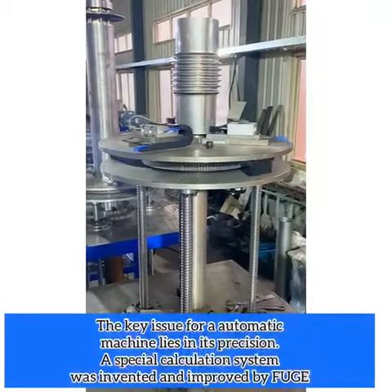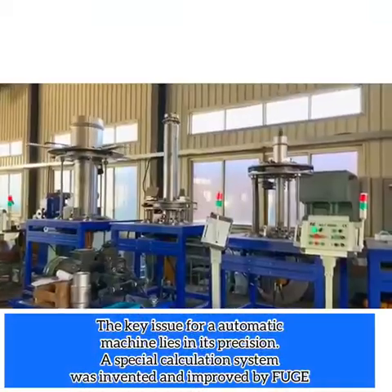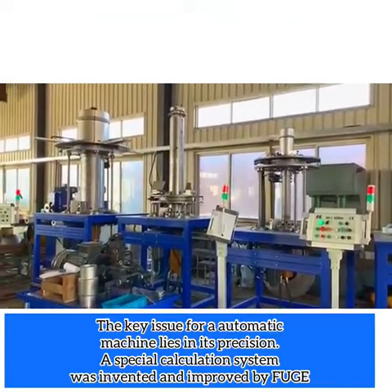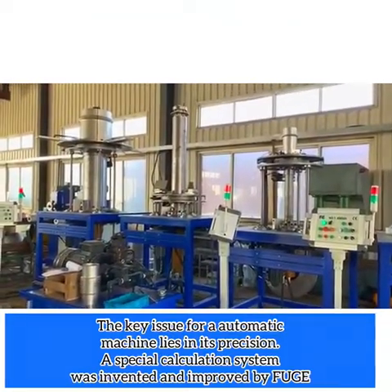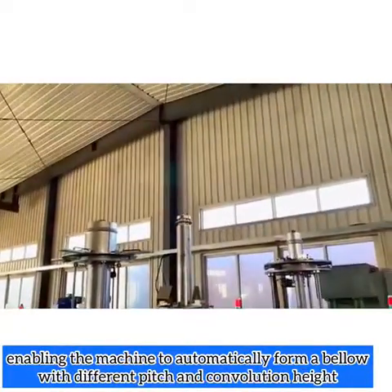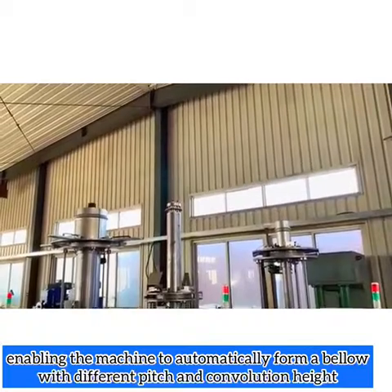The key issue for an automatic machine lies in precision. A special calculation system was invented and improved by Fogel, enabling the machine to automatically form a bellow with different pitch and convolution height.